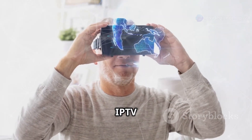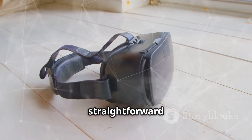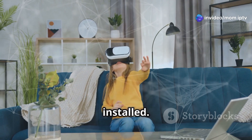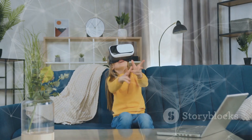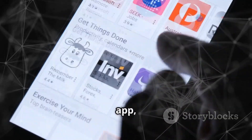First up, let's talk about using IPTV apps directly on your VR headset. This is one of the most straightforward methods to get started. Popular apps like IPTV Smarters Pro or Tivimate can be easily installed. Simply head to your VR headset's app store, search for the app, and hit download.